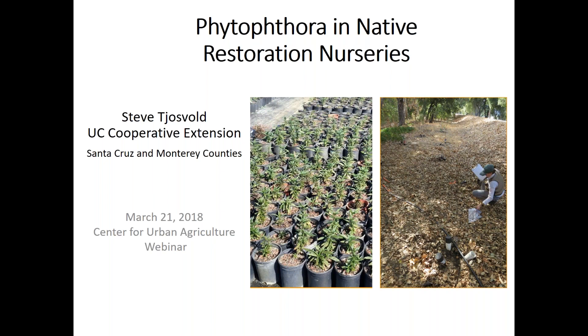So you can see the first screen here. Just a couple introductory comments. Phytophthora plant pathogens can have devastating impacts on wildlands. Once these pathogens are detected in the wild, they're challenging and, if not impossible, to eradicate. So our best defense against Phytophthora species becoming established in wildlands is to prevent their inadvertent introduction via infested nursery plants.